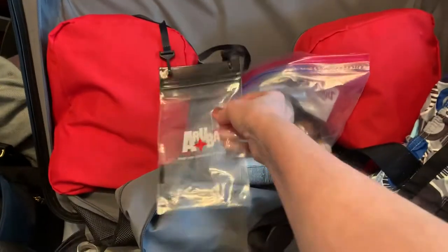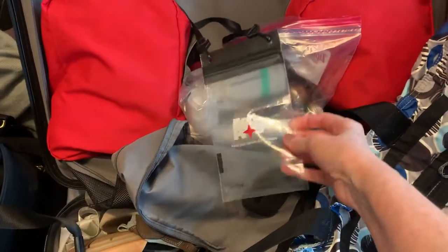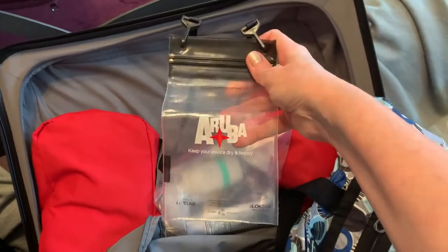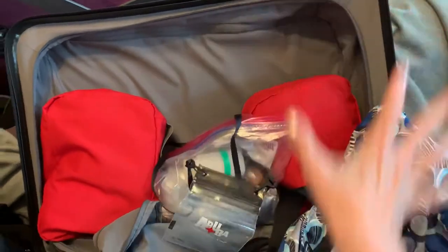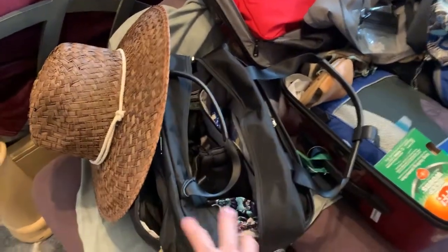This is a cute little thing that this phone was going to be going in. I got it from the Haruba tourism people. It's like a big Ziploc bag type thing so that you can snorkel and take your phone with you. This bag goes on — I don't really take a purse with me on the day of travel.